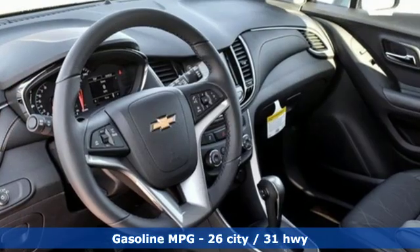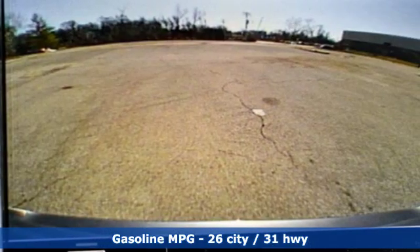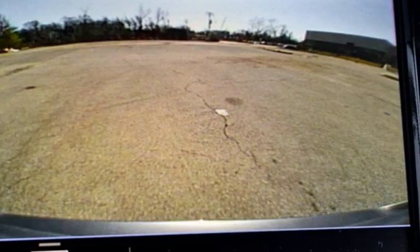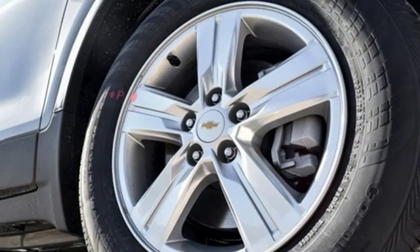Turbo inline four-cylinder engine, leather steering wheel, streaming audio, manual tilting steering column, power heated mirrors, external memory control, aluminum wheels, and Wi-Fi hotspot.